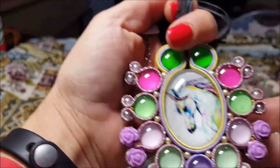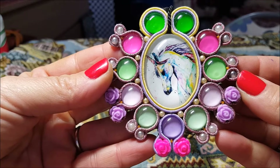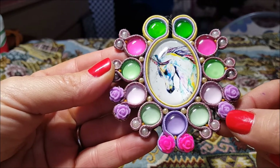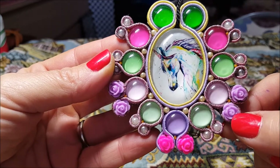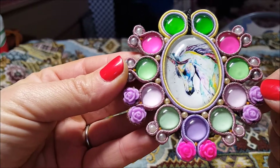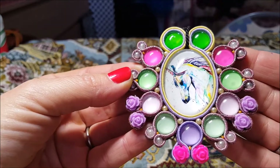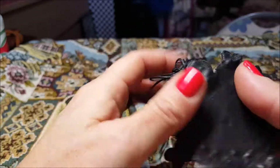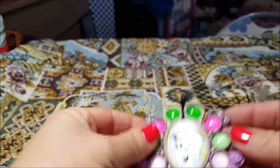Ho preso un cabochon sempre di AliExpress con altri piccoli cabochon di AliExpress e delle rose forate che avevo preso da Panda Hall, come le perle. È stato un lavoraccio però mi piace. Trovo che sia l'ideale se qualcuno vuole mettere una classica dolce vita nera e con questa qua decora il tutto. Chiaramente il retro è in pelle.